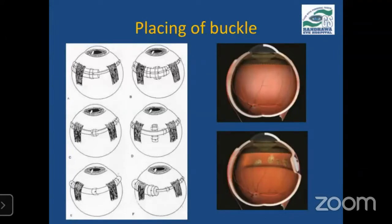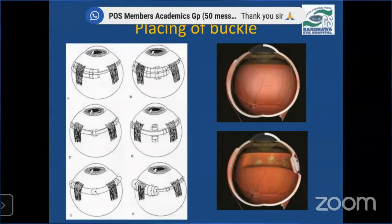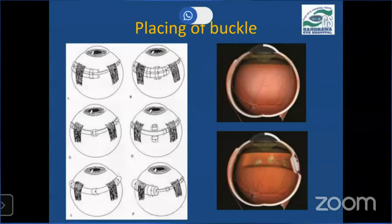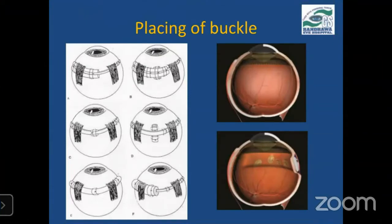The placement of the buckle is the next step. The buckle indent has to cover all the breaks and treatable lesions in the retina on all sides by at least 2 mm. If it is an anterior break, we may go ahead with just a cerclage. If it's a posterior or large break, segmental buckles are required. Different techniques can be used: a 360-degree encirclage, a buckle with an encirclage, or a radial sponge with an encirclage. These methods vary from patient to patient depending on the number, placement, and size of the breaks.